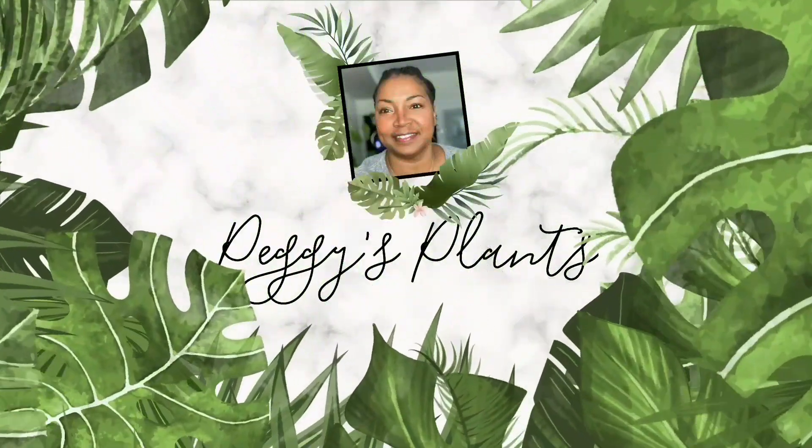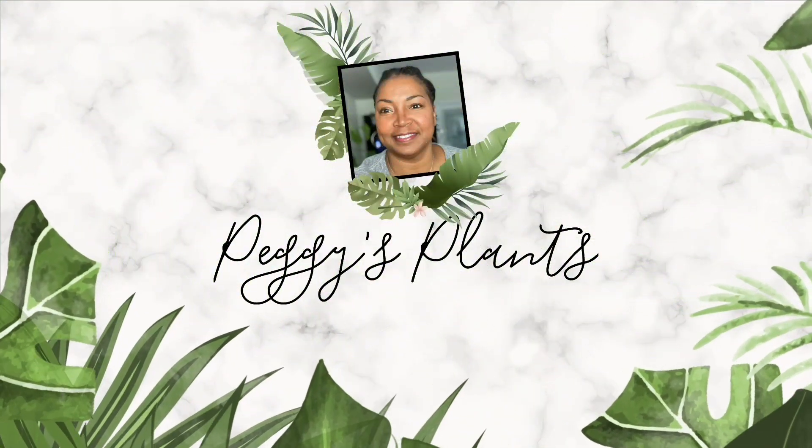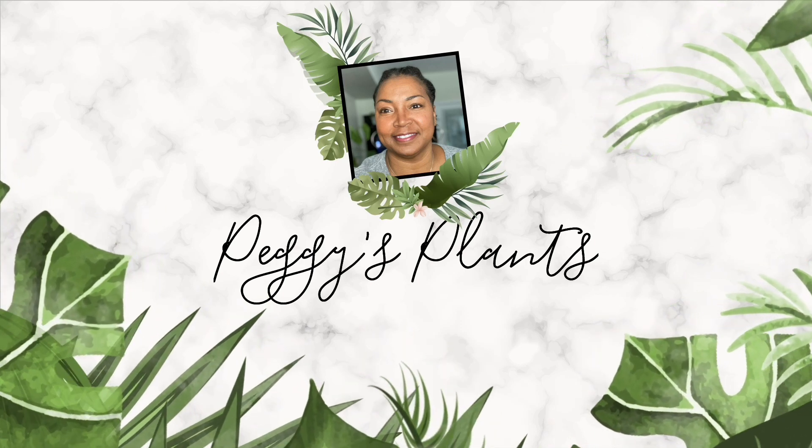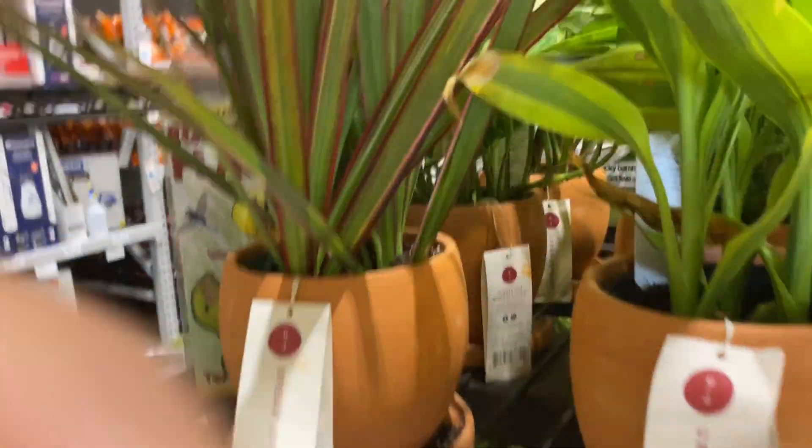Hello and welcome to Peggy's Plants coming to you from Central Florida. Today I'm taking you along with me to Lowe's Garden Center for yet another plant shopping trip. With so many good big box finds recently, I just can't help myself. So here we are.